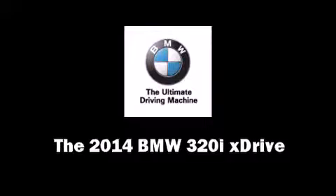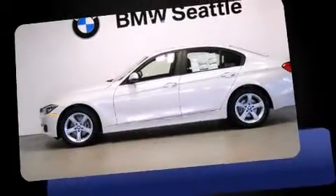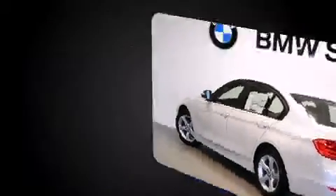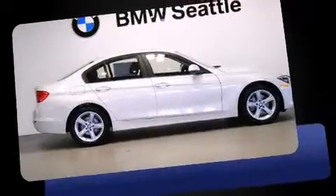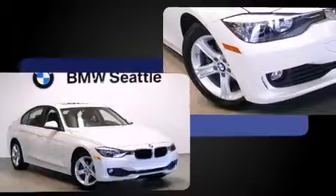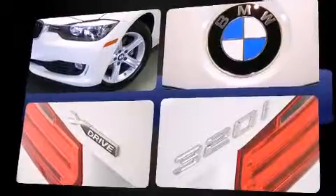Treat yourself to a test drive in the 2014 BMW 3 Series. The aerodynamic exterior design both looks good and enhances fuel economy, providing a smooth and predictable driving experience. All-wheel drive maintains traction at all four corners. A turbocharger is also included as an economical means of increasing performance.